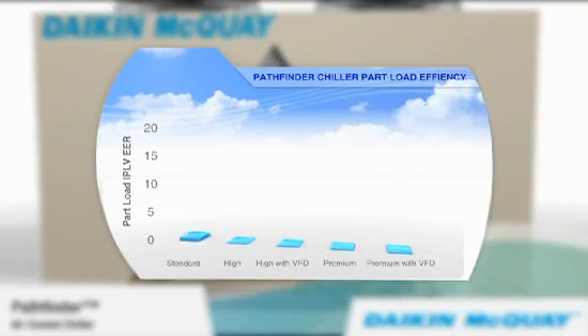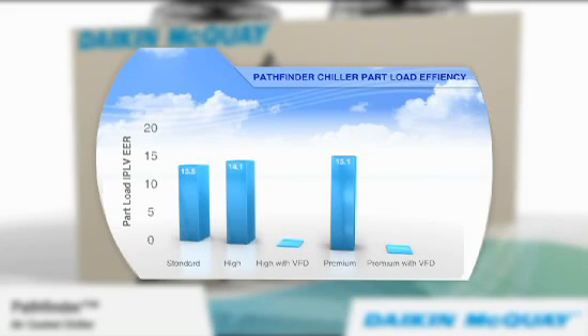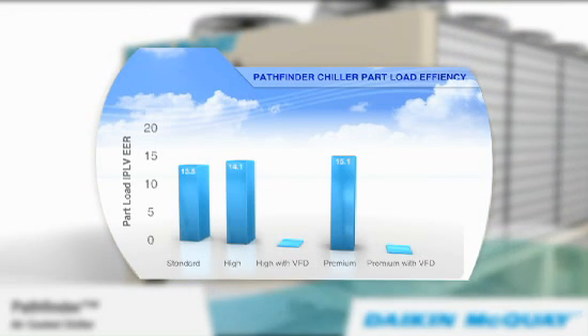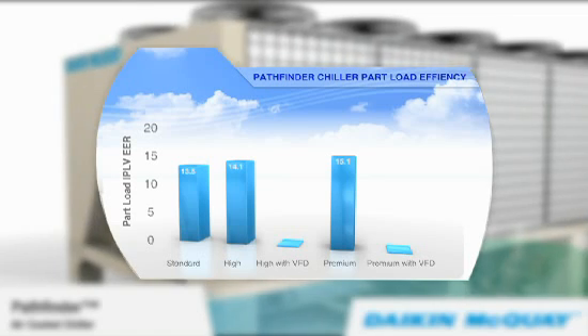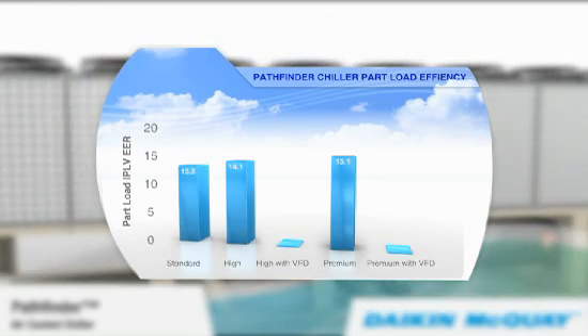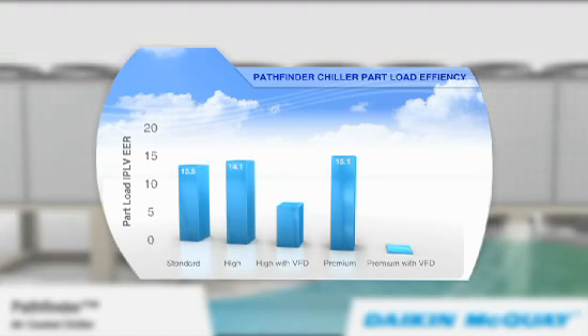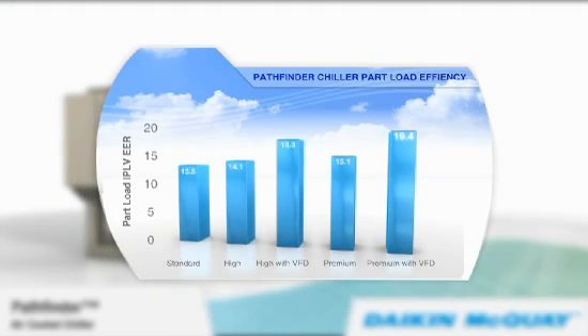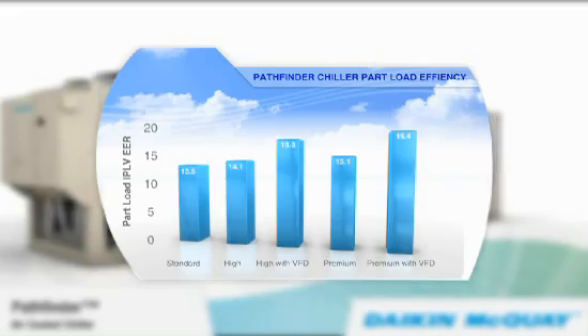Three levels of efficiency — standard, high, and premium — offer a range of operating cost savings at full and part load. An optional variable frequency drive provides even more impressive cost savings at part load on the high and premium efficiency units, up to an outstanding 19.4 EER for the premium efficiency unit.